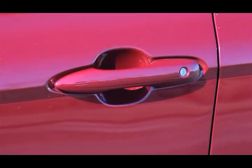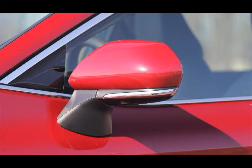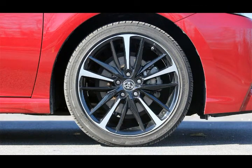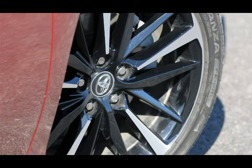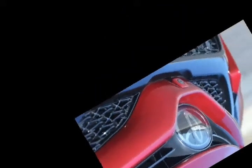While its new styling isn't for everyone, including myself, the Camry offers enough to appreciate that I can see why tens of thousands of people continue to buy one each month. Truly, the only damning complaint left is that it still doesn't offer Apple CarPlay and Android Auto compatibility, though Toyota intends to fix that next year.